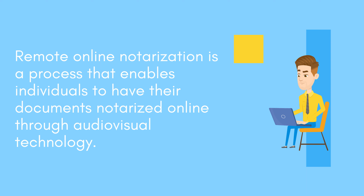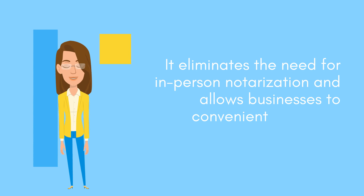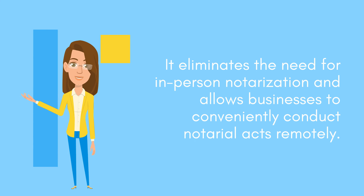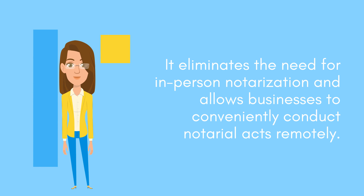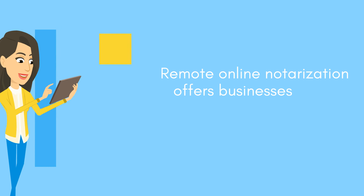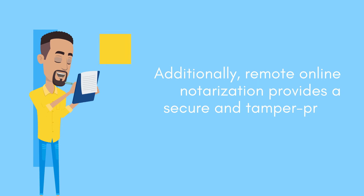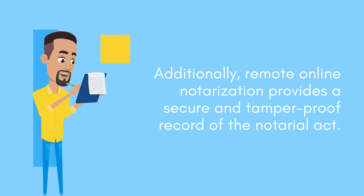Remote online notarization is a process that enables individuals to have their documents notarized online through audio-visual technology. It eliminates the need for in-person notarization and allows businesses to conveniently conduct notarial acts remotely. Remote online notarization offers businesses greater flexibility and convenience, and provides a secure and tamper-proof record of the notarial act.